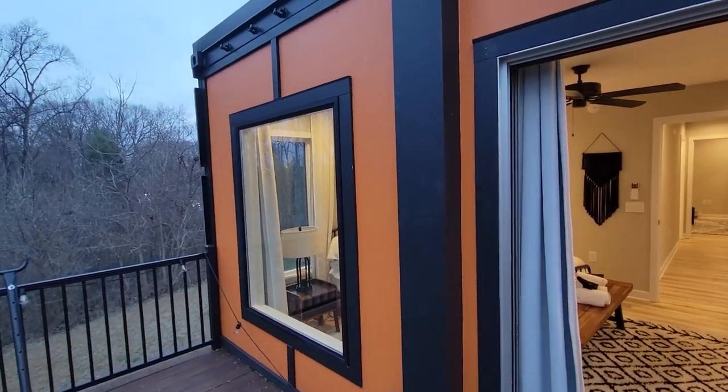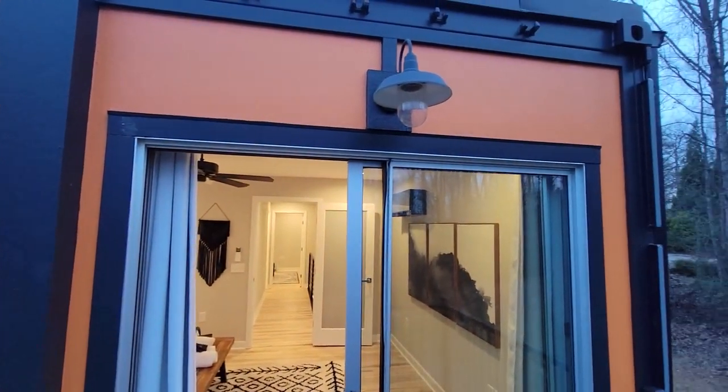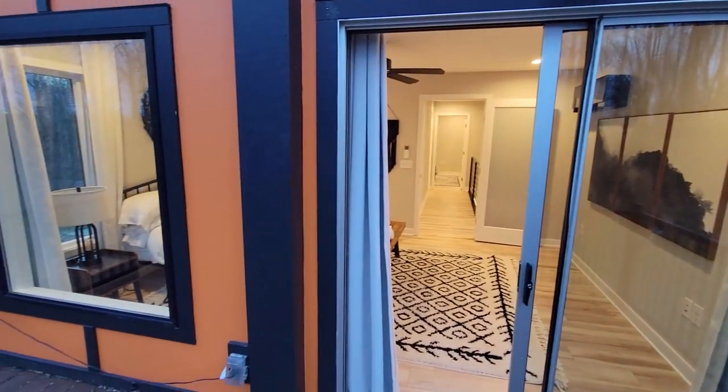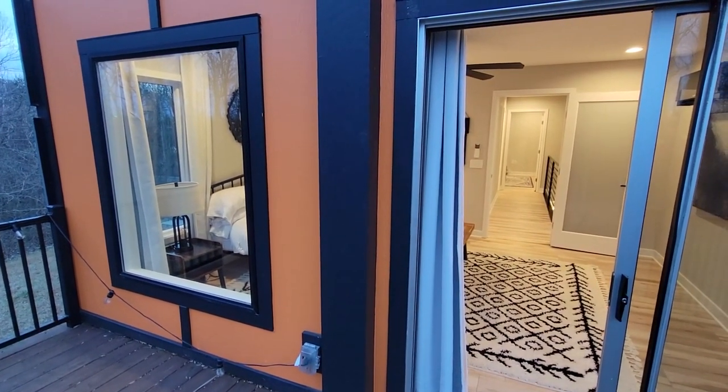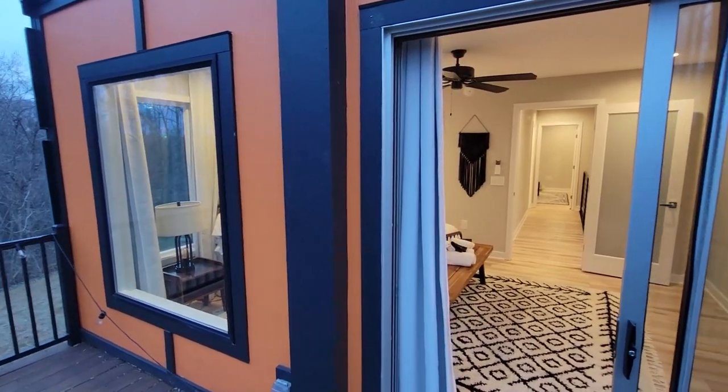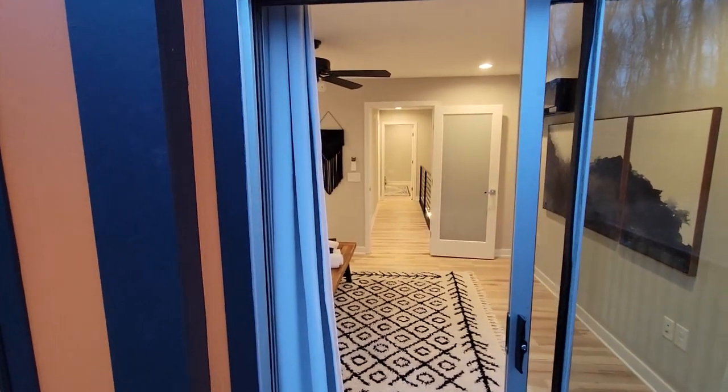Pretty cool spot. You guys have to come up here and check it out next time you're in Virginia. Let me know what you guys think of this container — see anything I should build? What are your thoughts? Make sure to hit that like button, hit that subscribe button, leave a comment down below. See you guys next week.